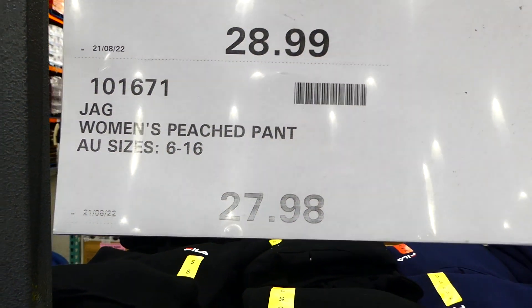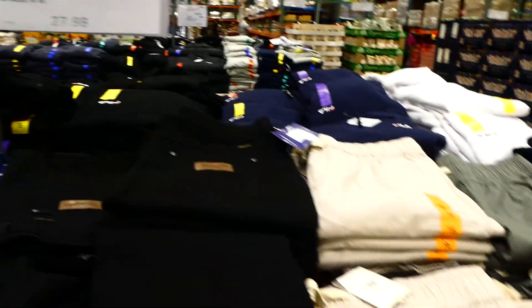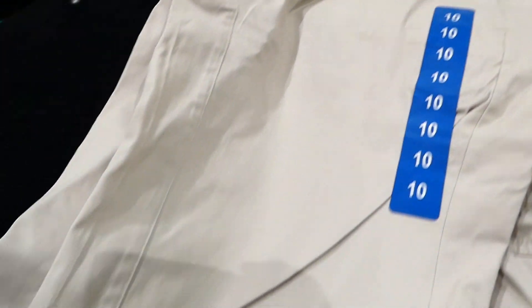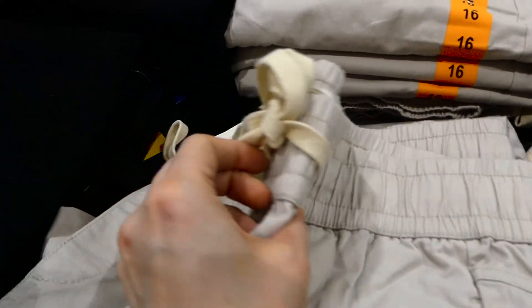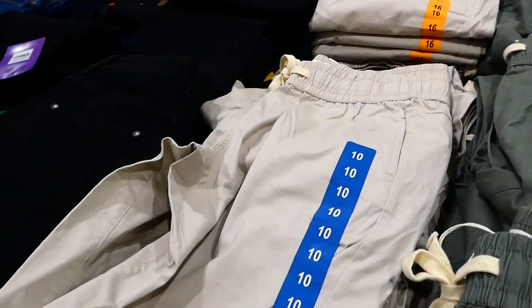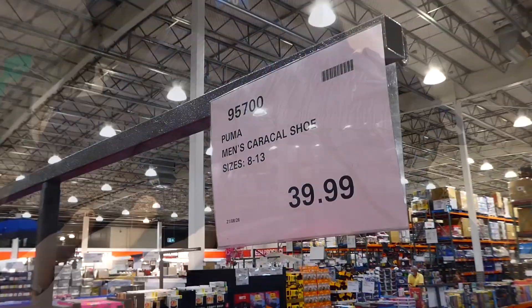Lastly they've got the Jegs women's peached pants, sizes 6 to 16, on manager's special for $27.98. These are about three-quarter length in a capri style with thin cotton material, tapered legs, side pockets, one real back pocket, and a drawstring enclosure. They come in khaki, green, and navy blue.